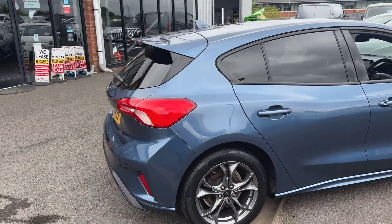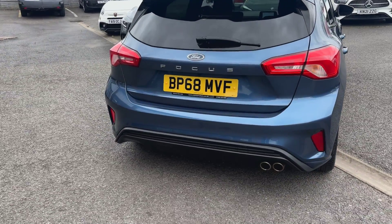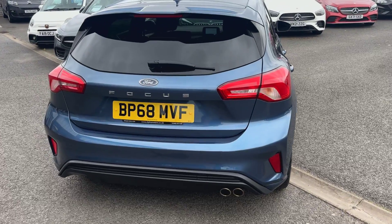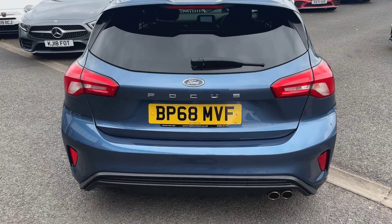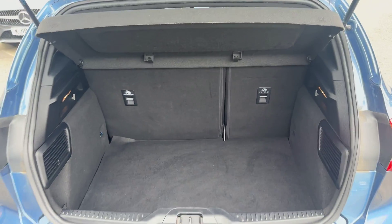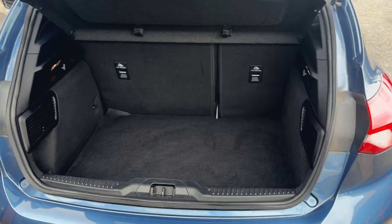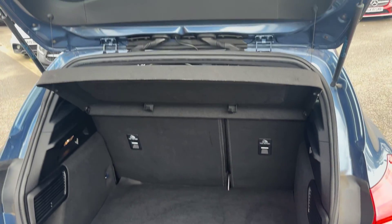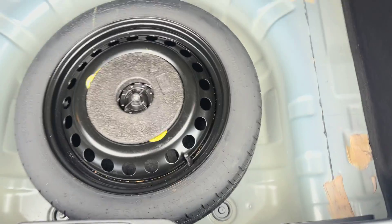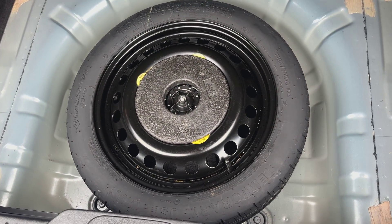Coming through then to the rear, as I mentioned, with it being the ST-Line you get the sportier rear bumpers and this lovely sporty rear diffuser with a dual exit exhaust pipe. You get your Ford Focus badge to the boot lid. Taking a closer look inside the boot, you're greeted with massive boot space — rear Ford Focus models really do get tremendous luggage space. You've got 60-40 split folding rear seats, a parcel shelf is present, and under the boot floor mat it has got a space saver spare wheel, which is quite rare on modern cars nowadays.